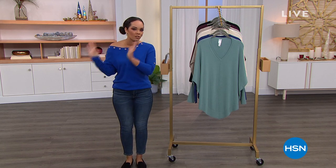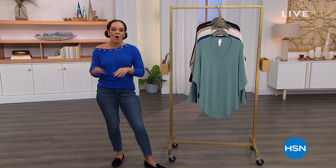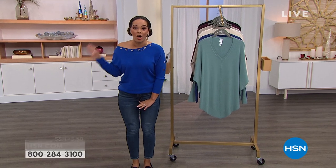Can you believe it's December 21st? That means four days until Christmas. You've probably already marked off a lot of people on your list, but now it's time to think about you. What are you looking to add to your wardrobe? We have all clearance fashion at least 50 or more percent off.